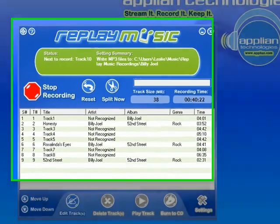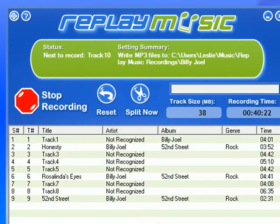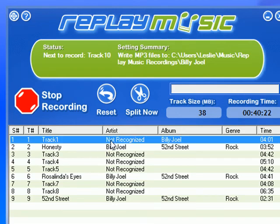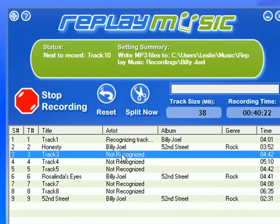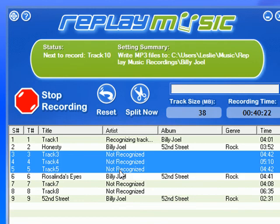Hi, I just used Replay Music to record 52nd Street by Billy Joel and as you can see quite a few of the tracks did not get recognized. I've just finished the recording session and before I do anything else I'm going to highlight the tracks that didn't get recognized, right click, go to tag track and see if I can get the program to tag these tracks that didn't get tagged first time around.